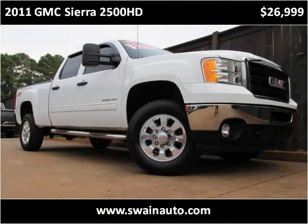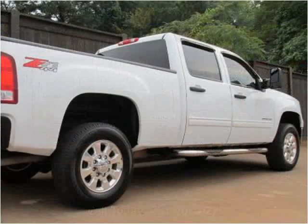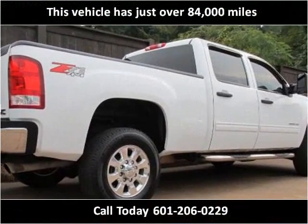This 2011 GMC Sierra 2500 HD is available from Swain Automotive. This vehicle has just over 84,000 miles.